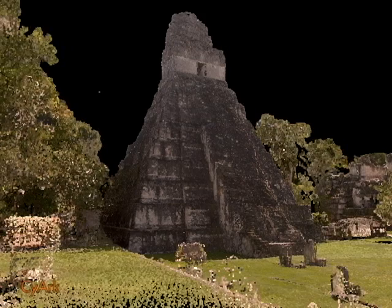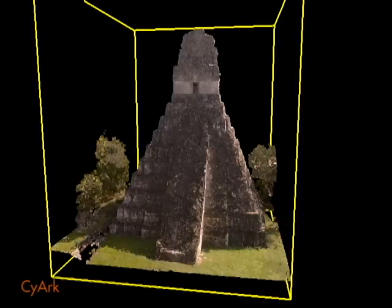With highly accurate site data, we can begin to do analysis for preservation and conservation. This video demonstrates the typical processes as performed on Tikal's Temple 1. We begin with a photo-textured point cloud of Temple 1. A bounding box is created around the temple in order to hide the rest of the 3D model to allow for more close-up work to be conducted.